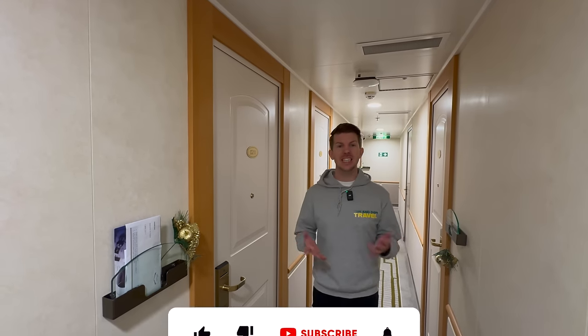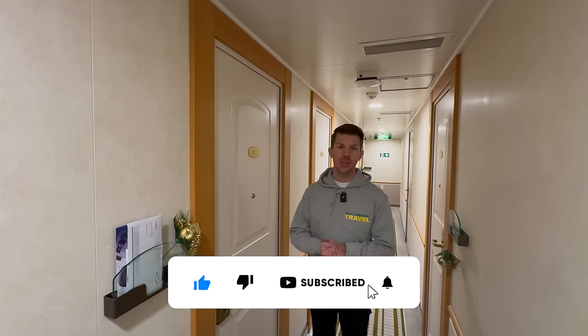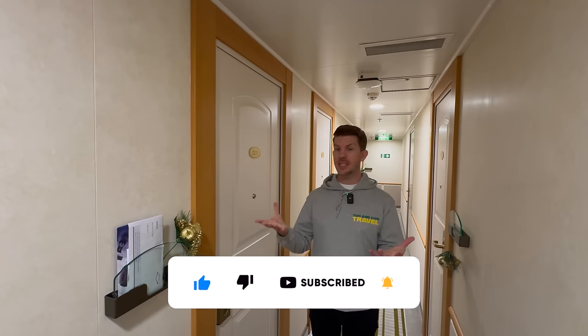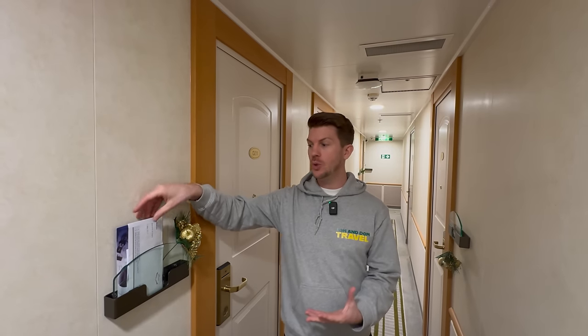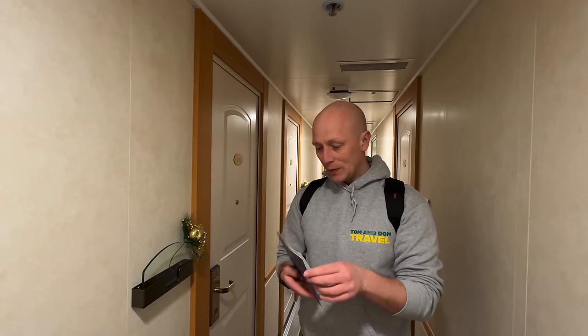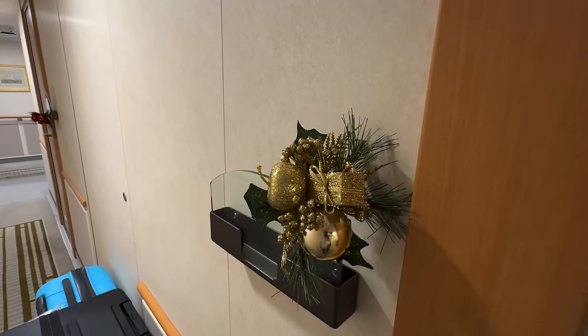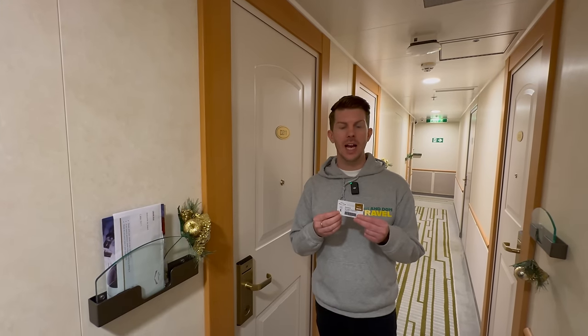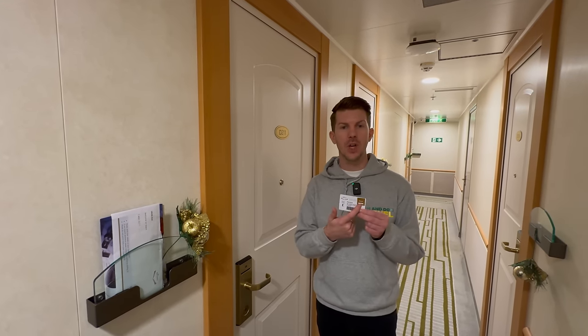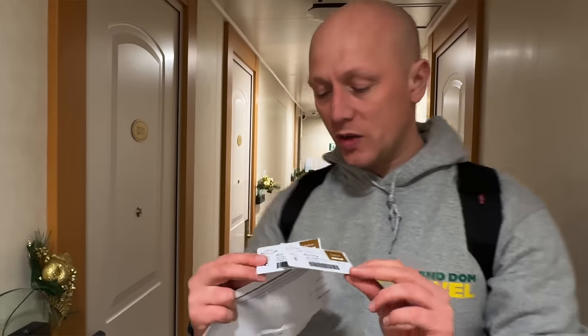Welcome to our cabin D211, which is a seaview cabin here on P&O Aurora. Before we enter the cabin, all your cruise information and cruise cards are here waiting for you when you arrive. We have a small Christmas decoration as we're sailing over New Year. One thing you'll notice on our cruise cards is a deluxe gold sticker, meaning we have a deluxe drinks package at this time of our cruise.